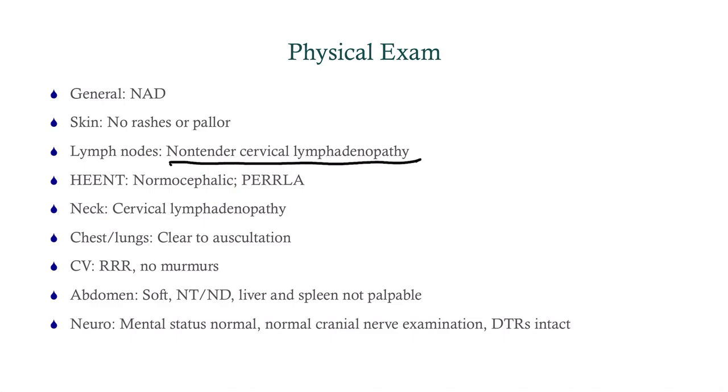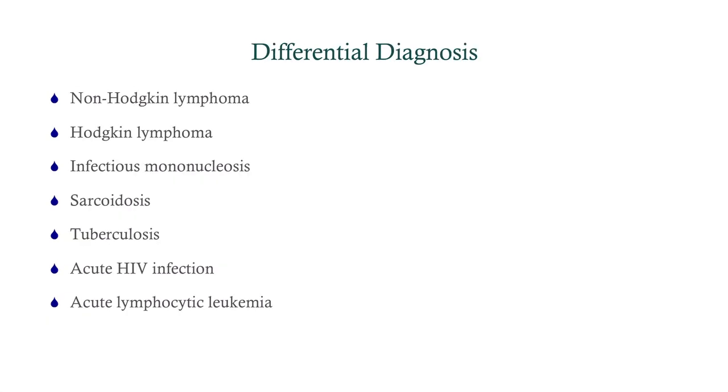We need to formulate our differential. We've got a patient with swollen lymph nodes and systemic features like weight loss and night sweats, and also a cough. We need to include the big three for cervical lymphadenopathy: Hodgkin's lymphoma, non-Hodgkin's lymphoma, and mono. He's definitely in the age range for all three, though non-Hodgkin's tends to be in a slightly older crowd. Because he's got a chronic cough, we need to consider sarcoidosis, tuberculosis, and acute HIV infection.